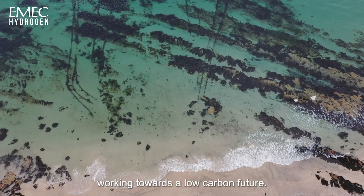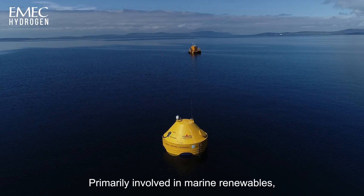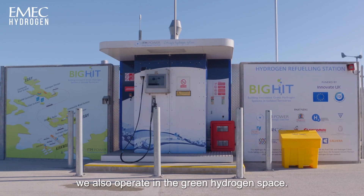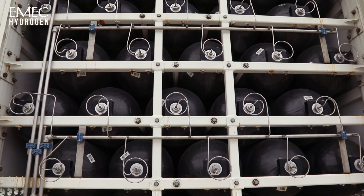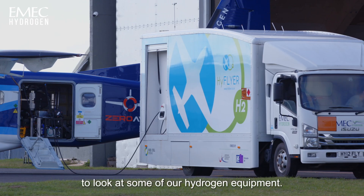Emek is an innovation catalyst working towards a low carbon future. Primarily involved in marine renewables, we also operate in the green hydrogen space. Today we're at Kemble Airfield to look at some of our hydrogen equipment.